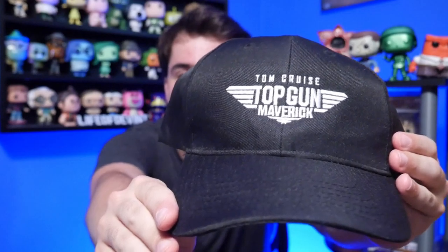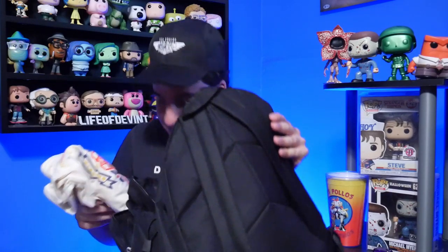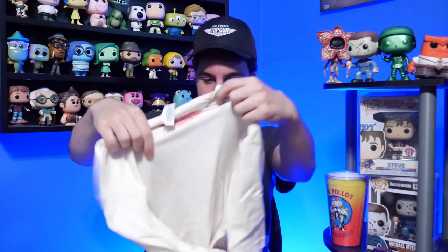Let's see what else we've got. We got a Top Gun Maverick hat right there. Let's make sure it zooms in. So let's put that on — this is pretty awesome. And let's see, we got a shirt, a Top Gun Maverick shirt.